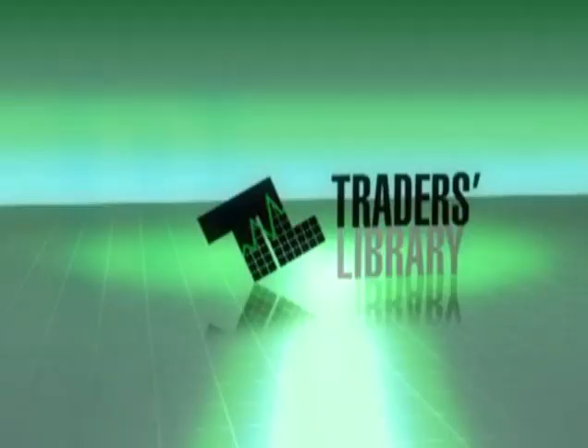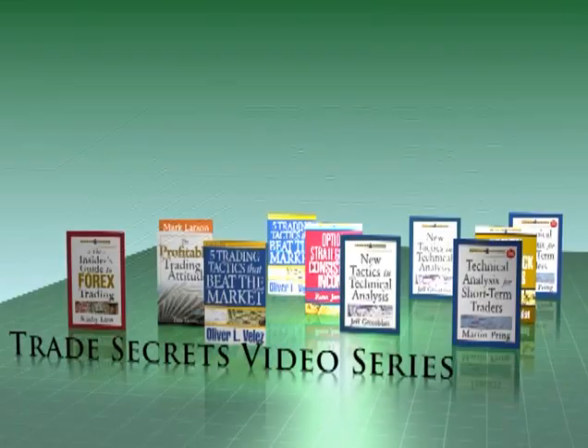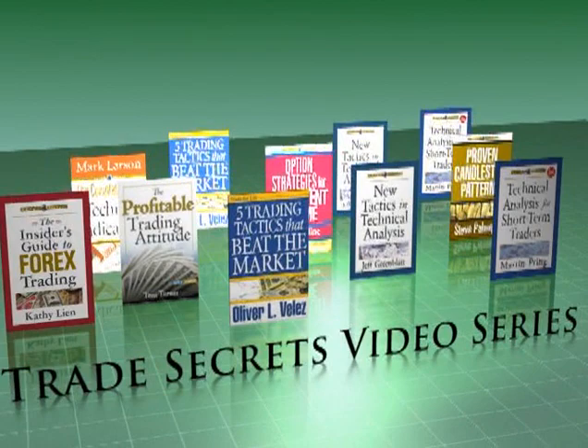Marketplace Books and Traders Library are proud to present a Trade Secrets video series. When you're looking for new ways to boost your trading returns, these best-selling resources will give you the tactics, strategies, and ideas that will transform your trading.